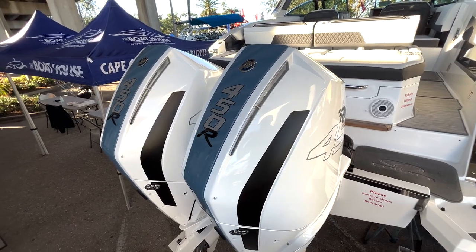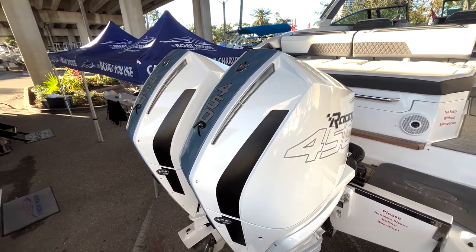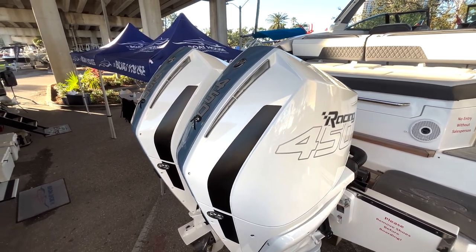This boat is equipped with Mercury 450Rs, which will give you plenty of power and speed, and can also give you that nice agile sporty feel on the water.